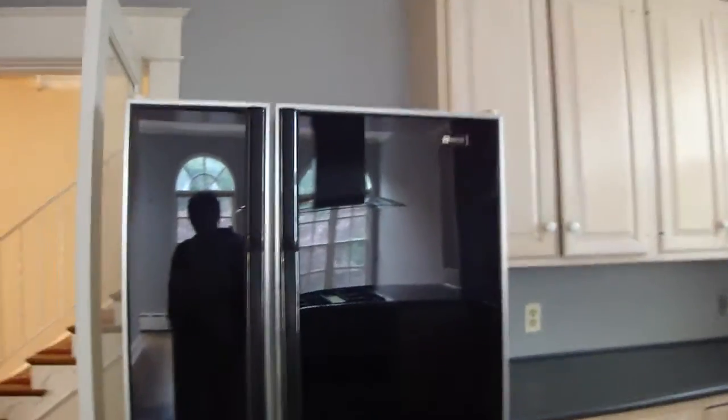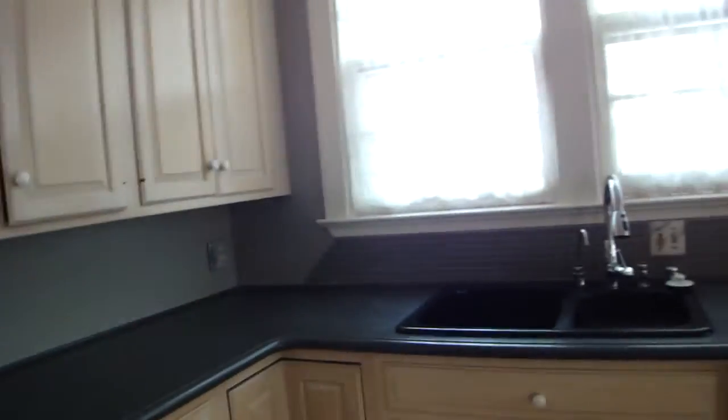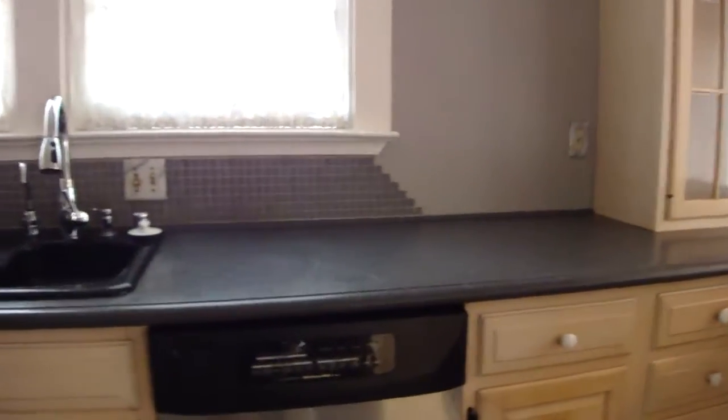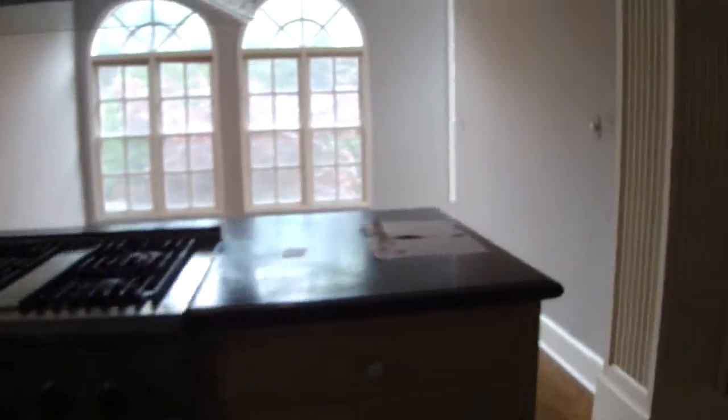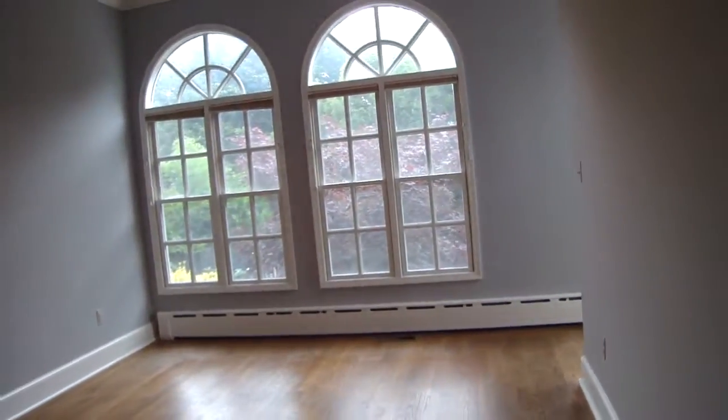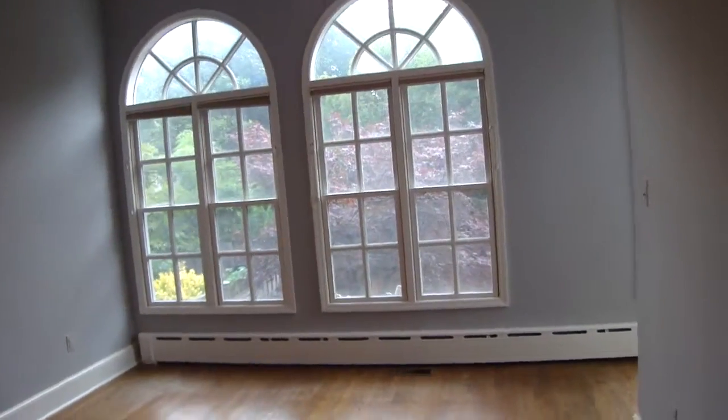Large Maytag refrigerator, side by side. Not the latest, but it's okay. If it breaks, they will have to give you a new one. The dishwasher looks more updated and the stove. Now, off the kitchen, you have a breakfast room. These windows are nice.